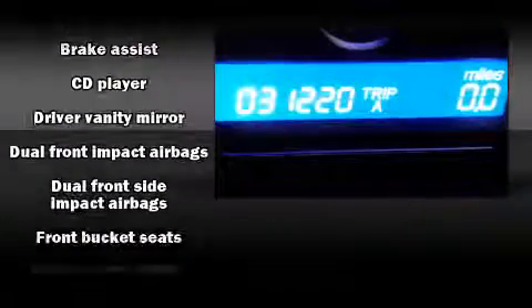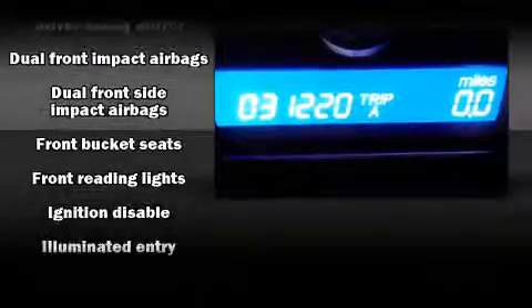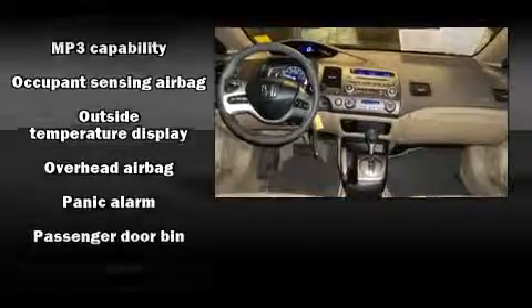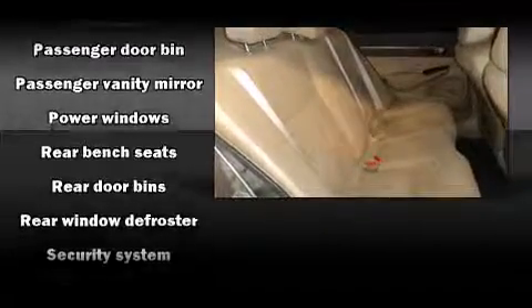Honda also prioritized safety and security with features such as dual front impact airbags, front side impact airbags, brake assist, anti-whiplash front head restraints, a security system, and ABS brakes.